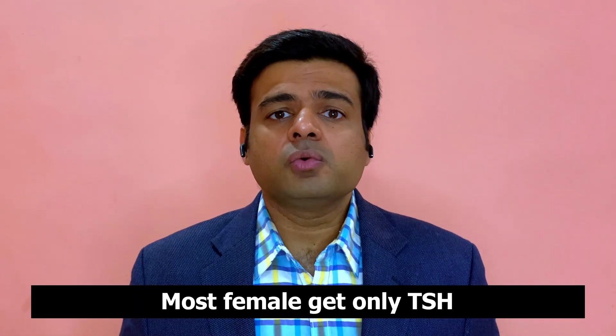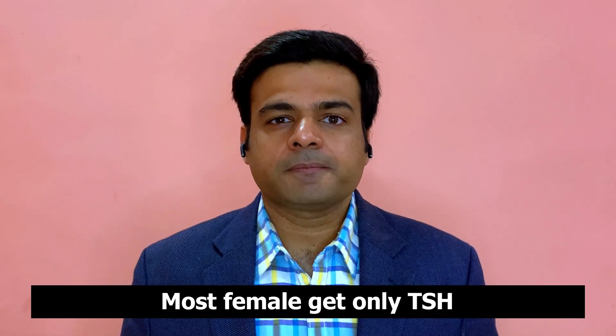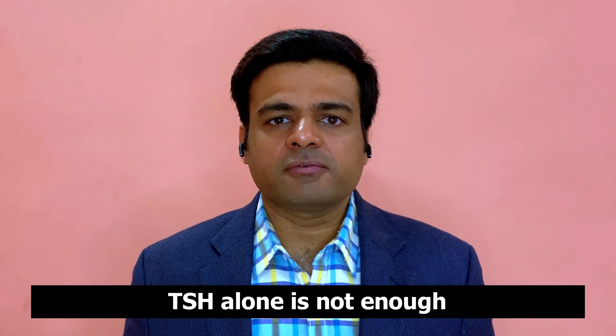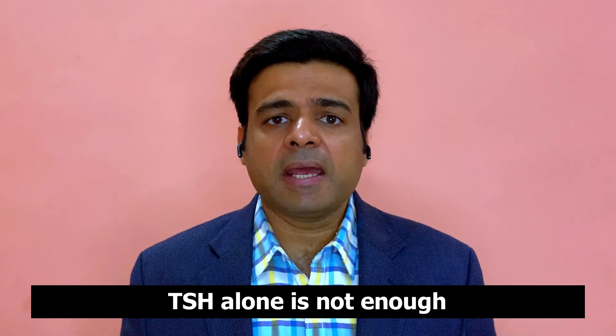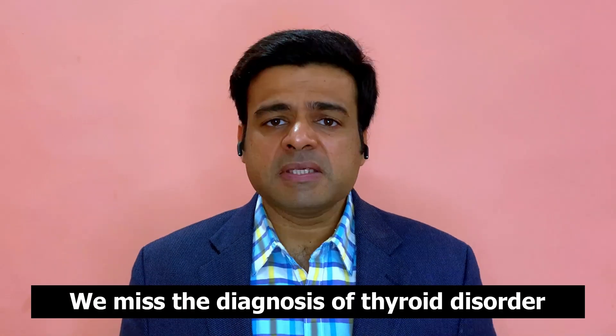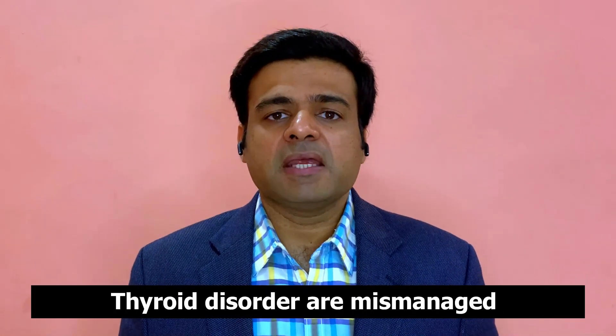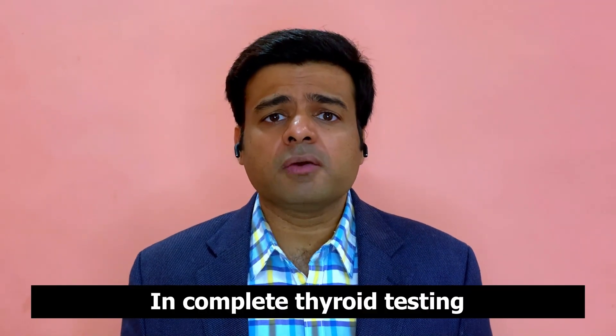Most females who have a thyroid disorder only get one thyroid test done, which is called TSH. But often TSH alone is not enough to do complete testing of your thyroid gland. We have all different kinds of tests available, but unfortunately conventional medicine only does TSH. With just one test, we often misdiagnose or mismanage thyroid disorder, which is why many females with thyroid issues still suffer from symptoms even when their TSH looks fine.